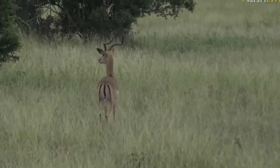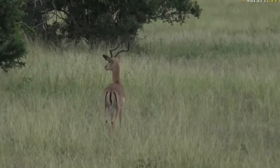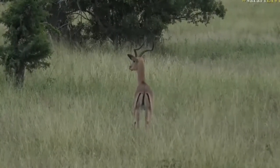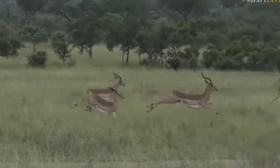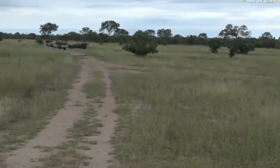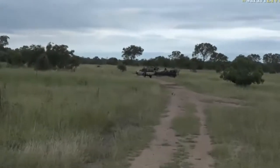We'll wait a little bit — the cheetah should come out of the long grass shortly. There they come.